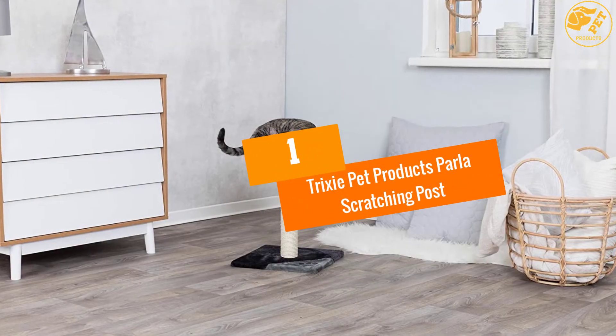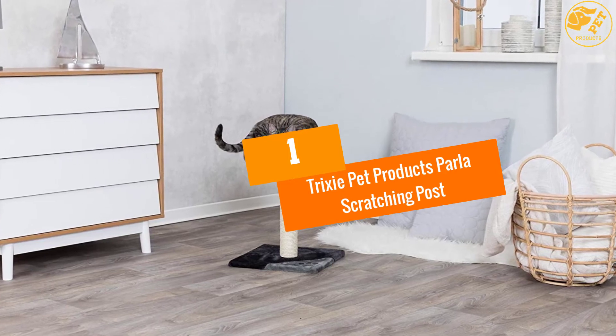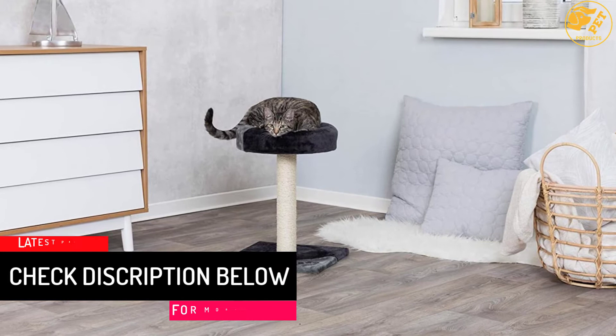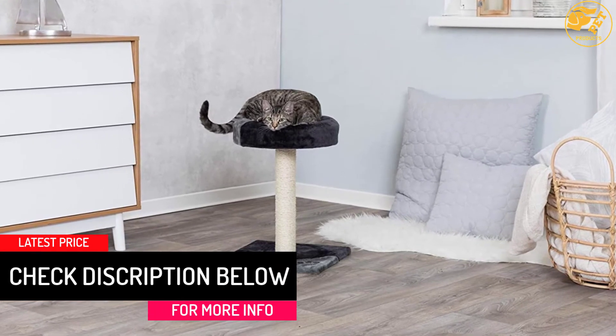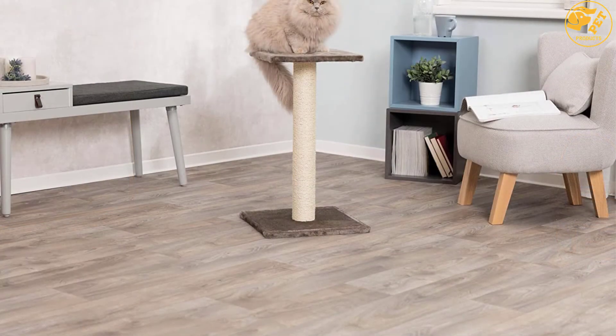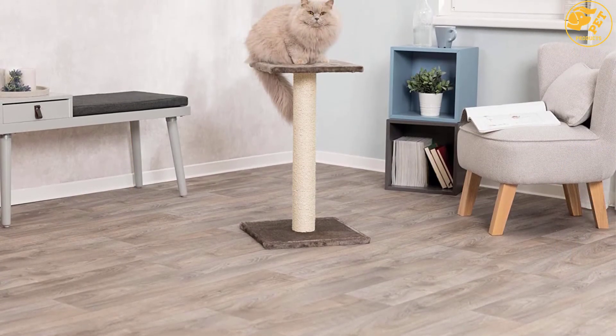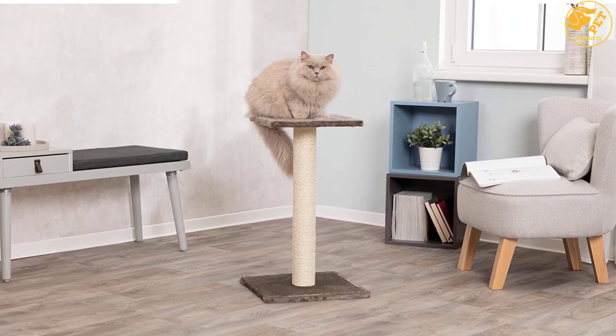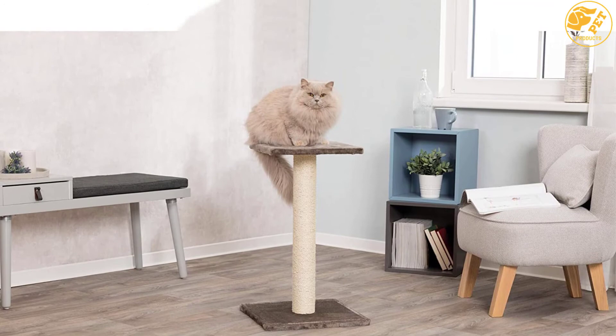At number 1: the Trixie Pet Products Parla Scratching Post. Natural sisal is used to wrap the post so that your kitty can have a surface that is safe to scratch on. The base is sturdy and also plush to ensure your cat does not get harmed while playing with the product. It comes in a platinum gray color that can blend with your decor successfully. Get it as a gift for your loved ones who own cats so that they can benefit.